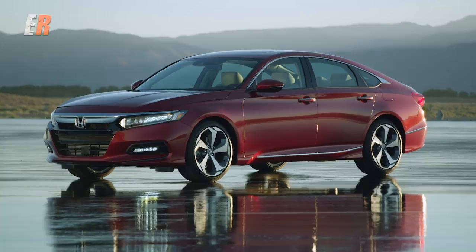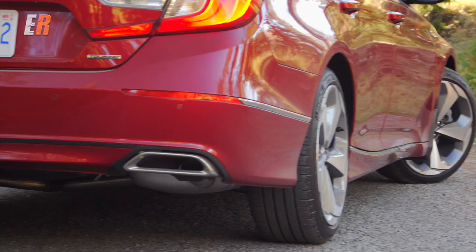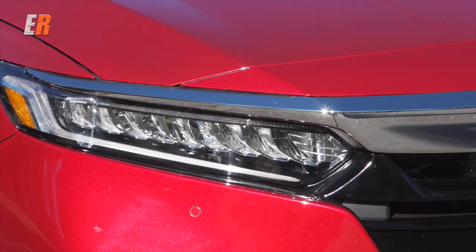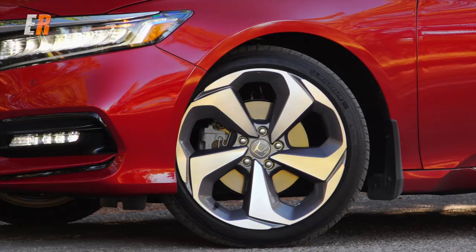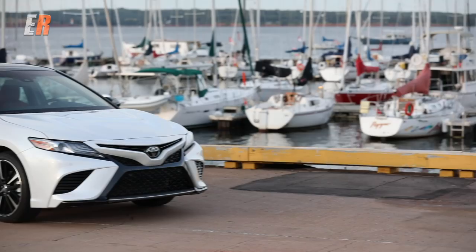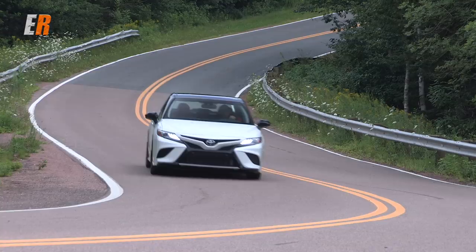All models get standard low-beam LED headlights and tail lights. On the Touring model you get full LED lights. Wheel sizes range from 17 to 19 inch, and I think these 19s on the Touring model really do look smart. I recently tested the all-new Camry from Toyota and thought the new styling was great, though some disagreed — styling is subjective, and the same goes for this new Accord.